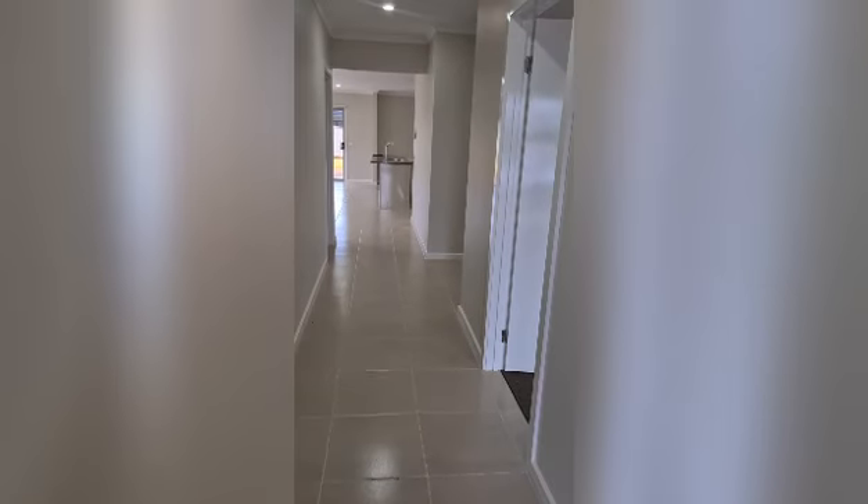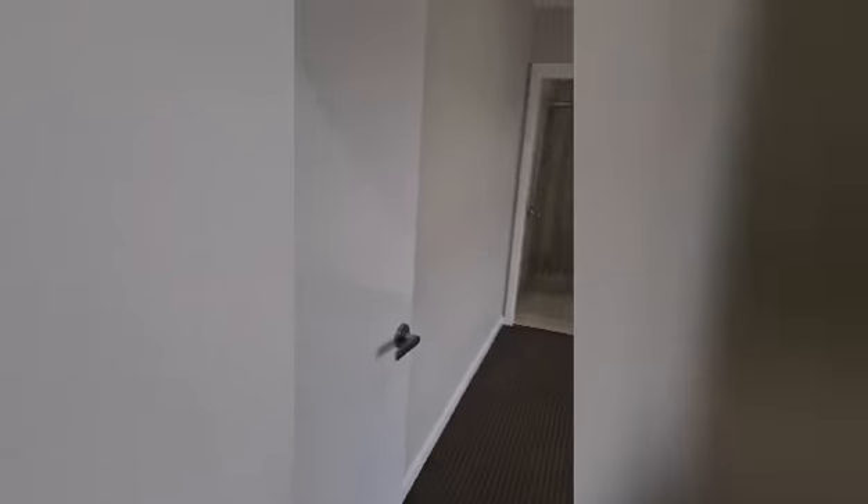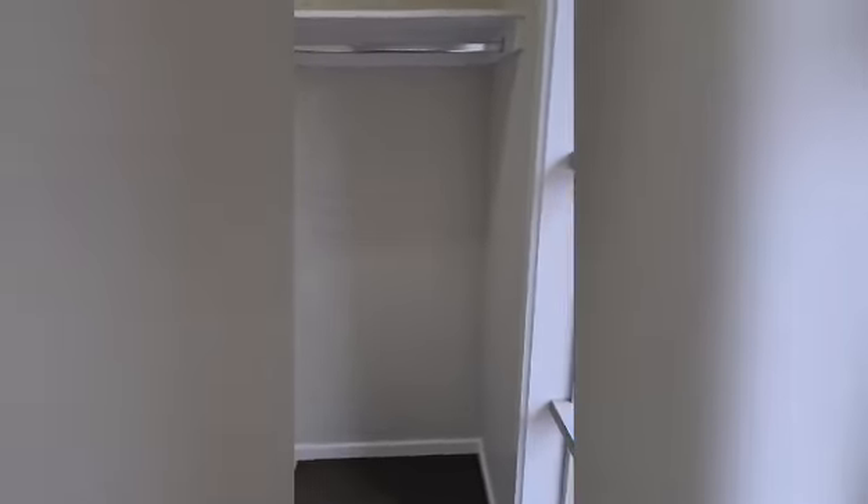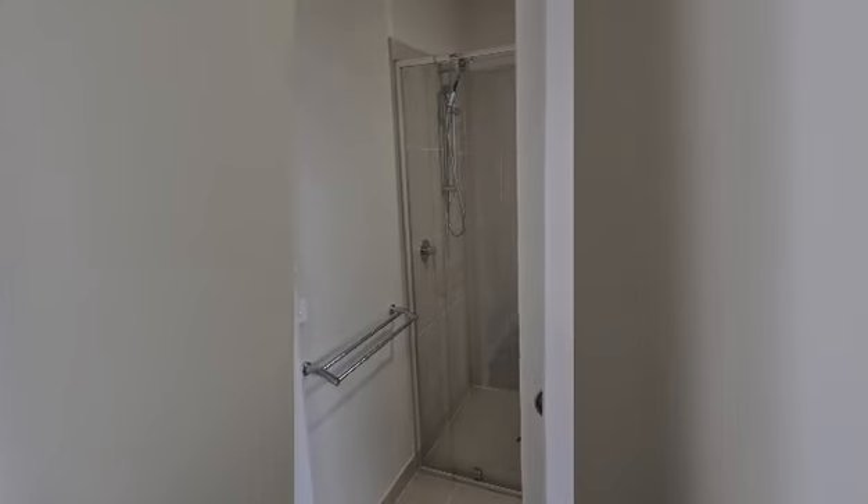Coming up to the entry, on the right is the main bedroom — a nice big bedroom with lots of space. It's got a walk-in robe with lots of hanging space and shelving up the top.